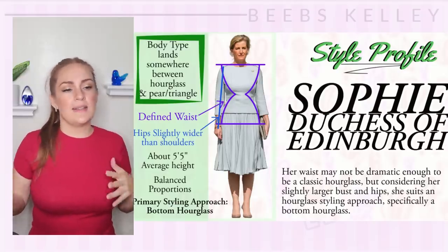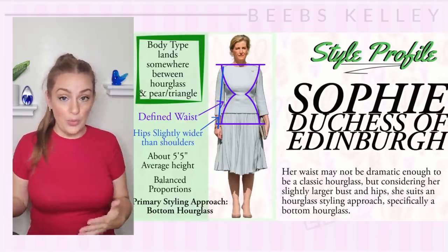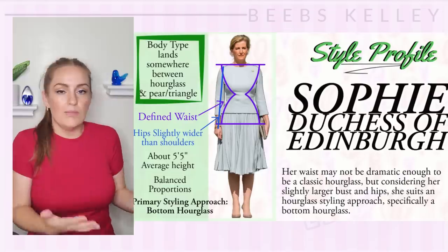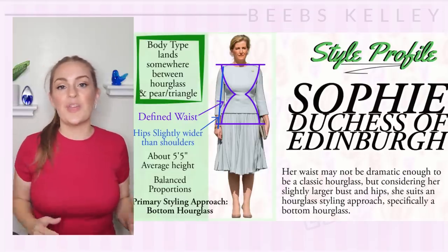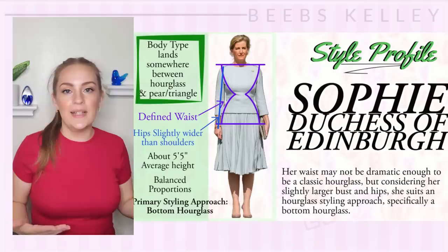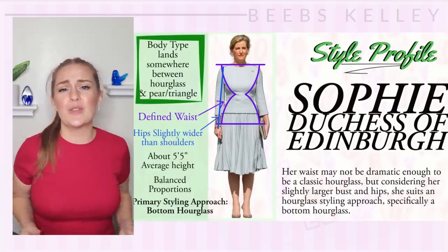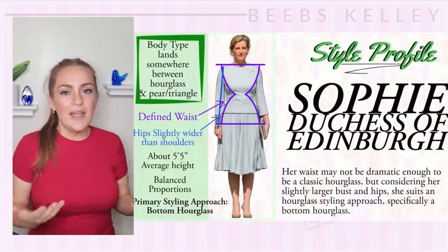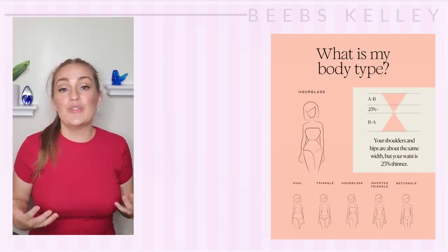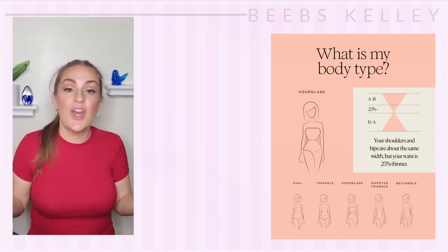The whole hourglass, apple, pear thing is not the be-all end-all — they are just places to start. If you don't like your wardrobe or have trouble finding things that look good when you try them on, this can be a nice starting point. As you go on building your wardrobe or developing your style, these hourglass or pear rules fall by the wayside as you learn your own lines, proportions, and what to gravitate towards to accentuate your best features.